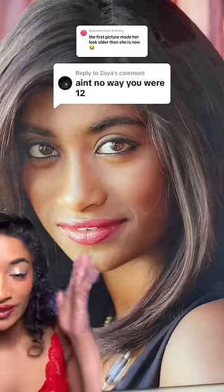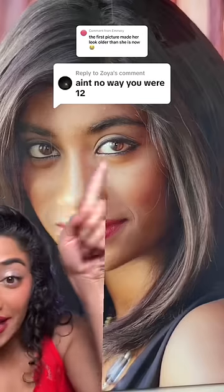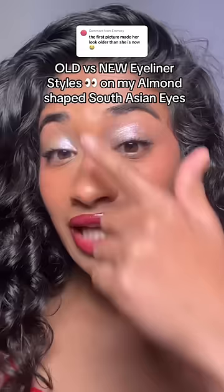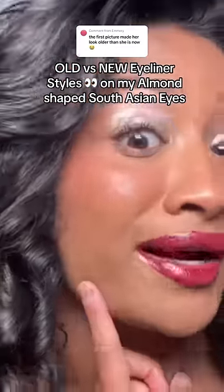I'm actually 12 years old in this photo. I literally look older because of the way I did my makeup, especially my eyeliner. Just to show you what a difference eyeliner makes on your features, I'm going to do the way I regularly do it on this side and the way I used to do it on this side.